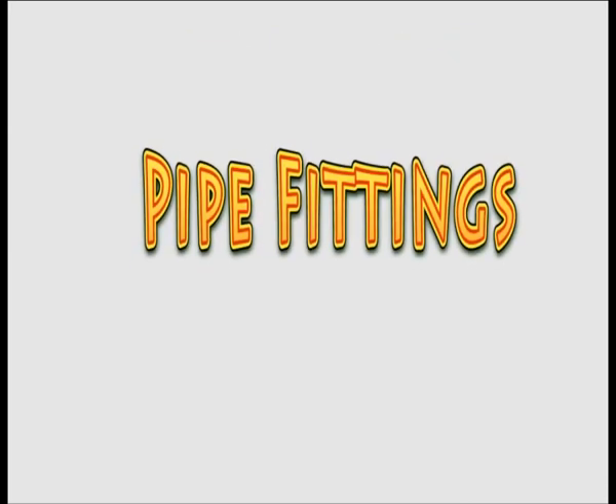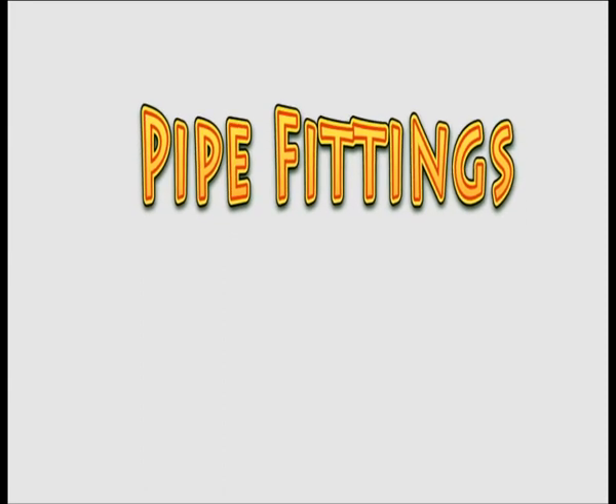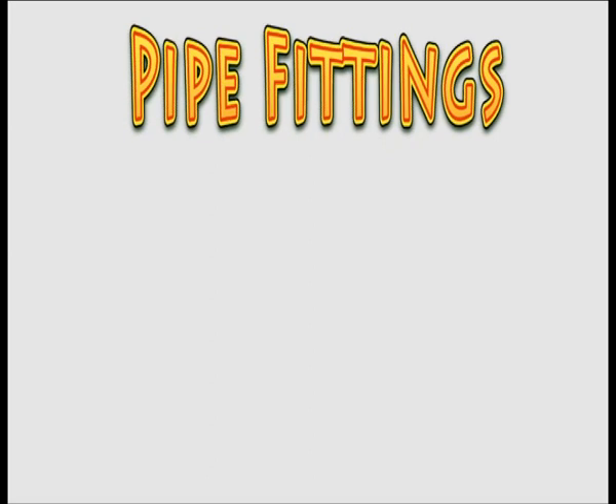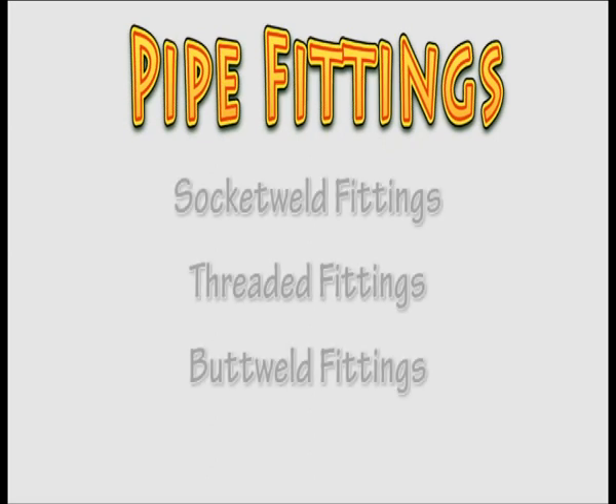Pipe fittings: To be able to service its customers with a range of solutions, HISW expanded its product line to include pipe fittings. The range of pipe fittings are socket weld fittings, threaded fittings, and butt weld fittings.